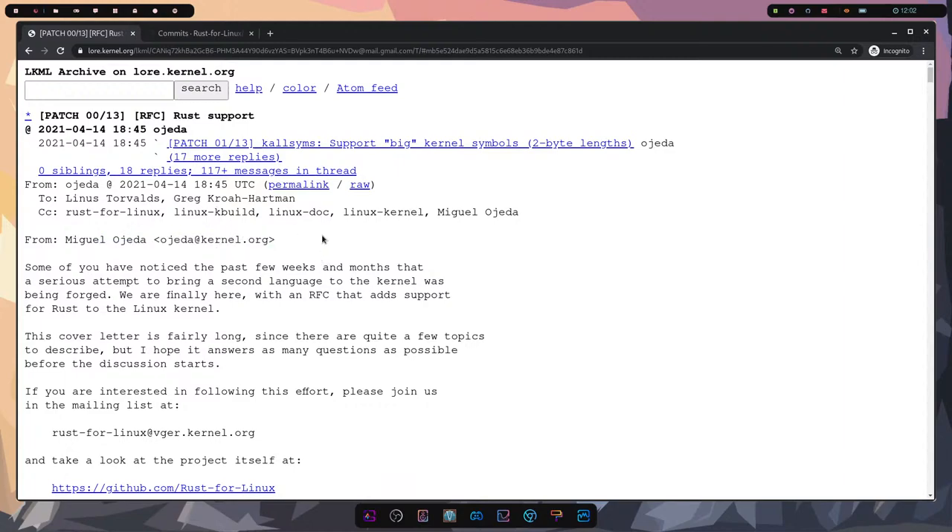Linus also has some concerns about it, but they're definitely not enough to keep Rust from being introduced and supported in the Linux kernel. You can see this was addressed to Linus and Greg. If you're interested in more information about this, I'll put a link in the description below. I appreciate everybody stopping in and stopping by today — it's been a fun stream.